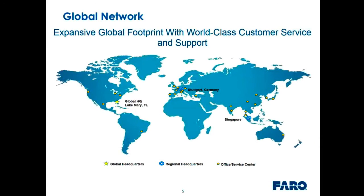Faro is a global network with a huge footprint around the world. We have over 1,400 employees. I'm talking to you today from our Exton, Pennsylvania facility, where we have engineering, production, service, and admin support, and we also do training here. Our worldwide headquarters is in Lake Mary, Florida. We have European headquarters in Stuttgart, Germany, and Asia headquarters in Singapore, with service and sales centers all over the globe.